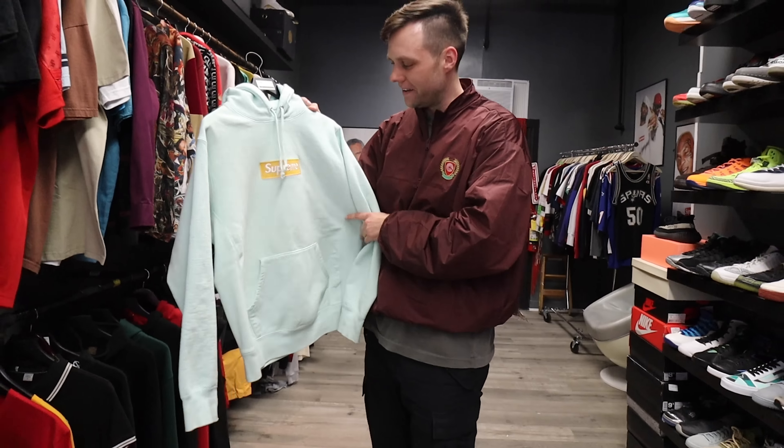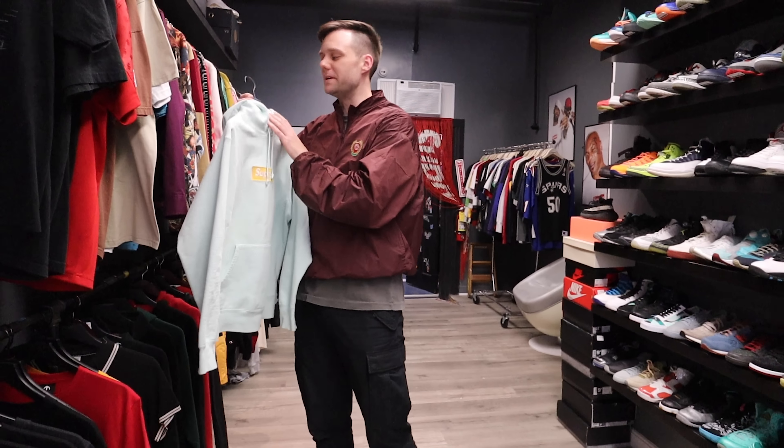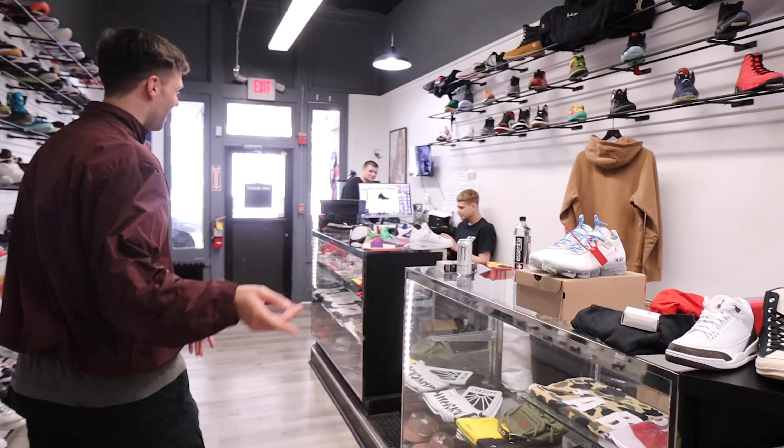These right here are one of my top favorites in the store — top three. Complex Con. Notice how each toe box is a different color. I love this shoe, I love Ones. The patent leather is really nice too, nice and shiny. Dope shoe.